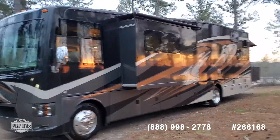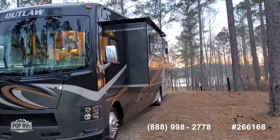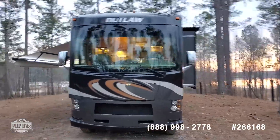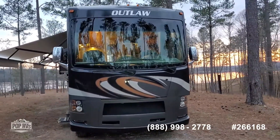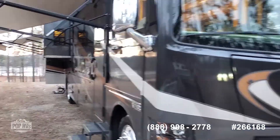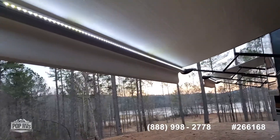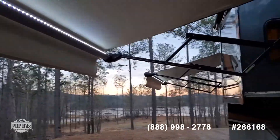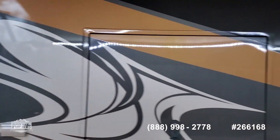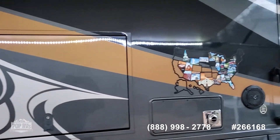She sleeps 10. LED lights on both awnings, external TV entertainment center. Now let's go inside.